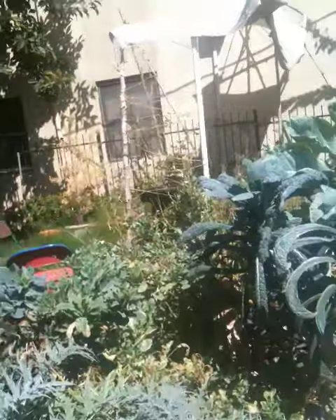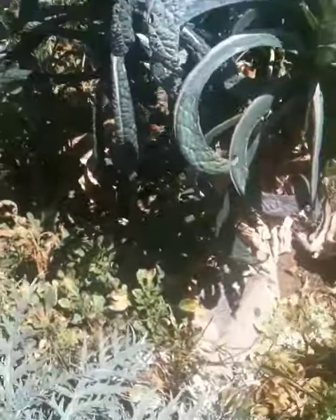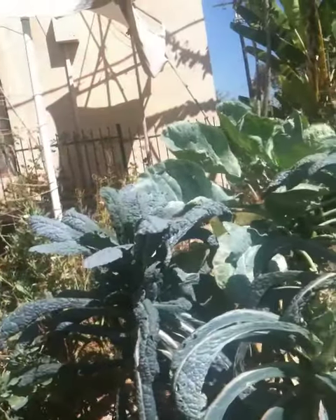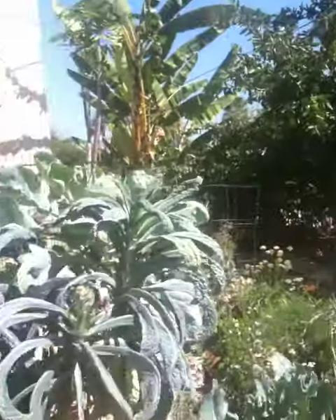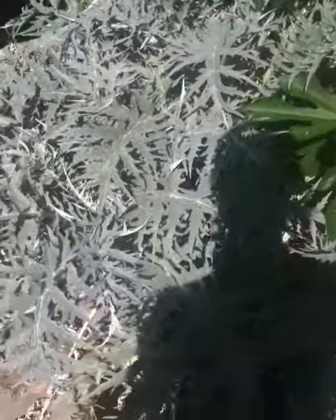Look how big this kale is — it's totally growing up and out here. And look at this artichoke, looking very healthy.